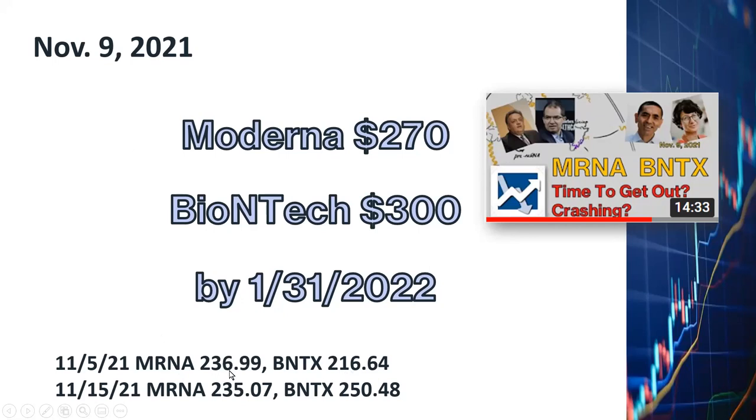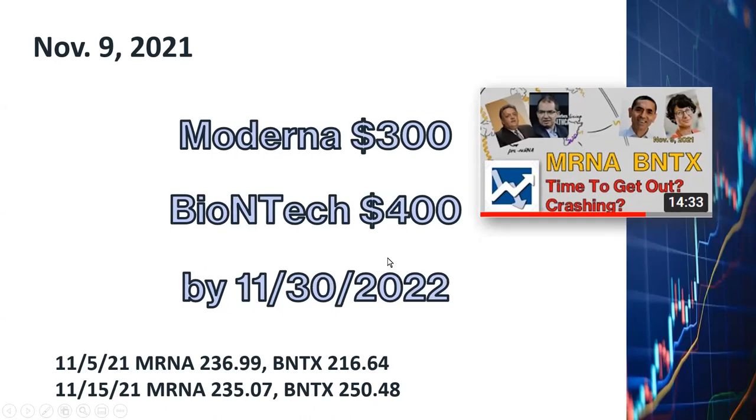Since then, Moderna dropped a little bit to $235 as of the market closing on November 15th. Yesterday, BioNTech actually went up to $250.